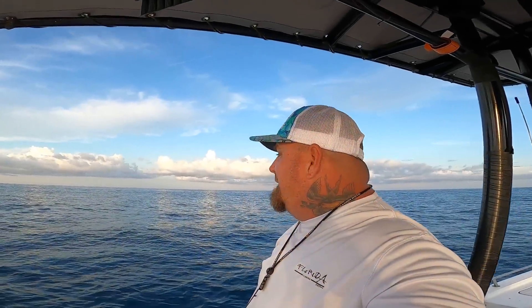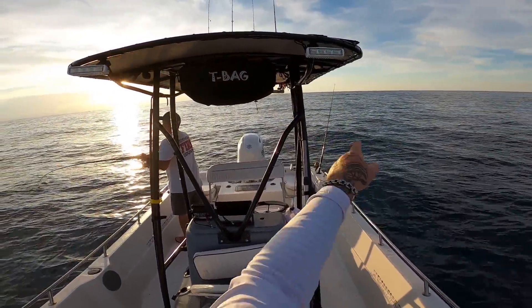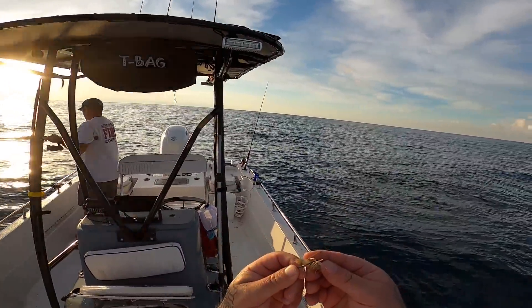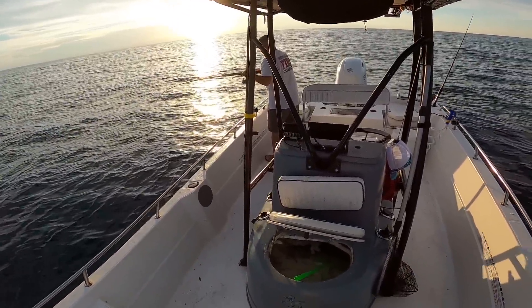We decided to come offshore. Right now we're about 12 miles out, fishing a wreck in about 75 feet of water. We're trying to catch some lane snapper, maybe some triggerfish, and we put some flat lines out for kings. Terry's hooked up already. I just set a king rod out the back with some live shrimp — hook it right there in the mouth part.